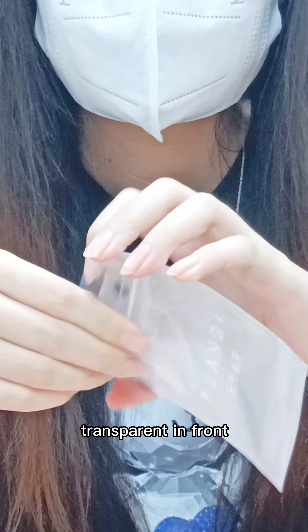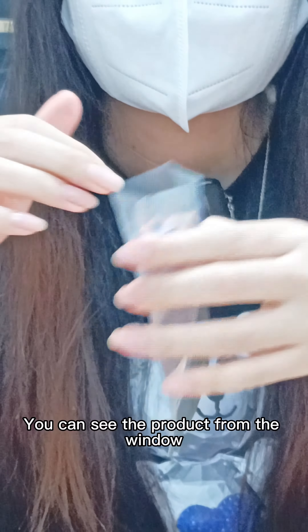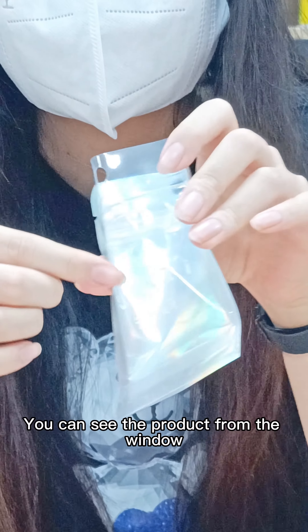Look at this bag — transparent in the front and holographic in the back. You can see the product from the window.